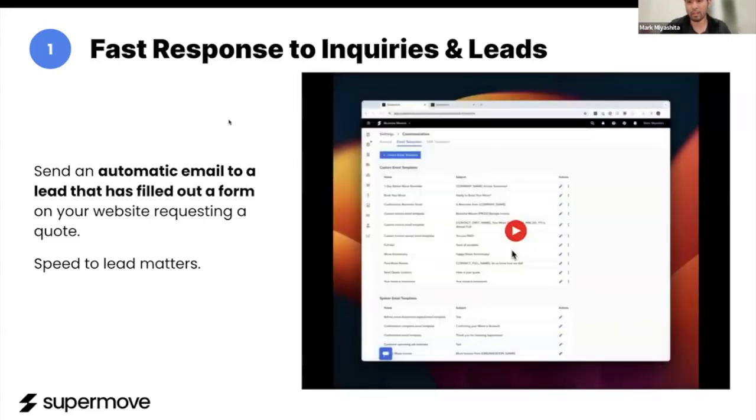So now you're responding to customers instantly. You're getting them interested — they're looking to get the next step, which is going to be a quote.